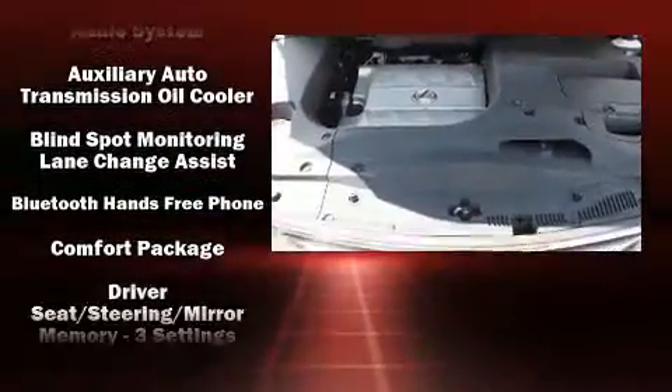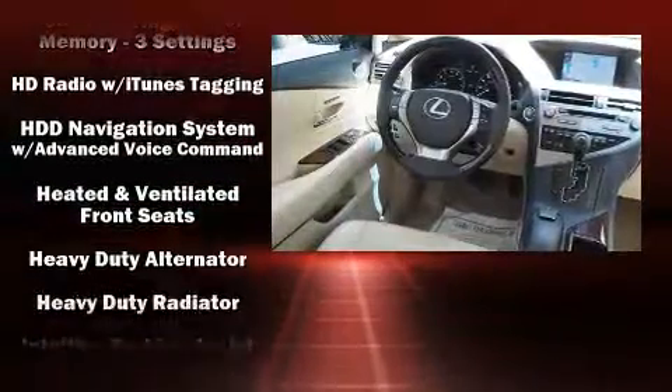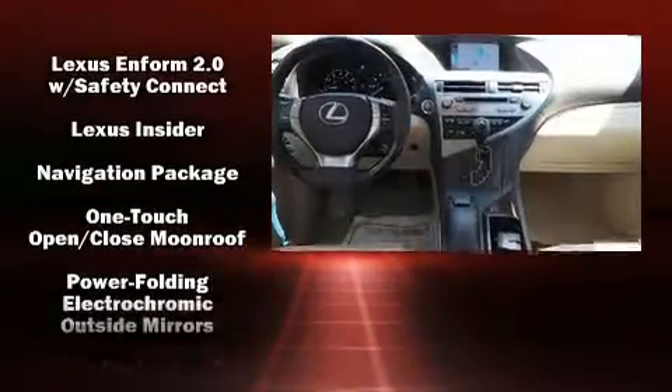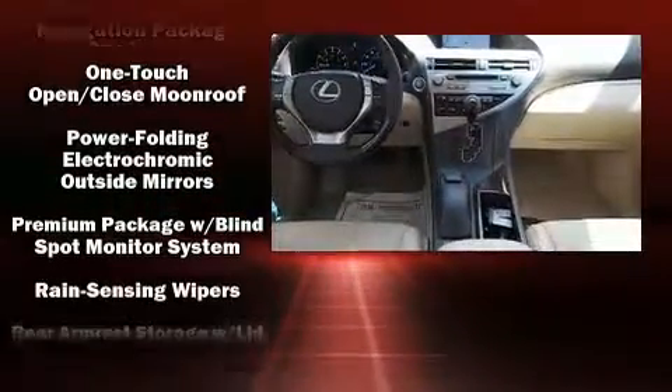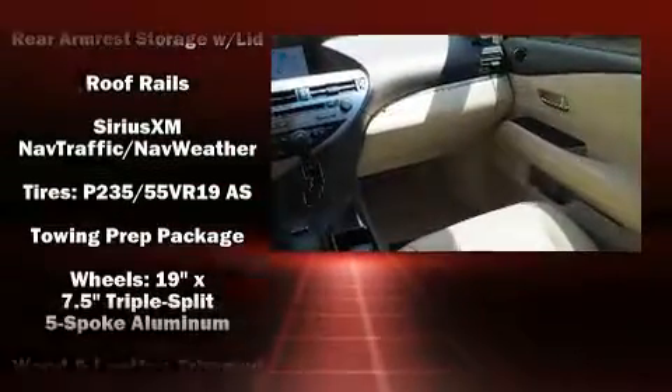Lexus ensures the safety and security of its passengers with equipment such as dual front impact airbags with occupant sensing airbag, front and rear side impact airbags, brake assist, anti-whiplash front head restraints, and four-wheel disc brakes with ABS.